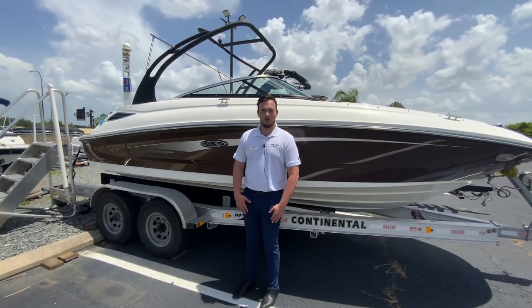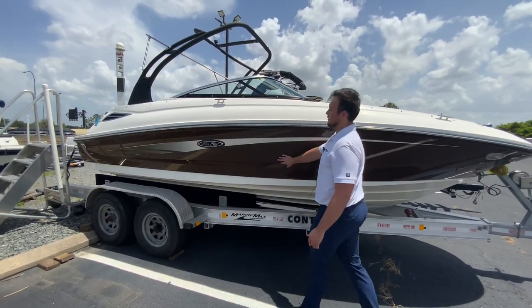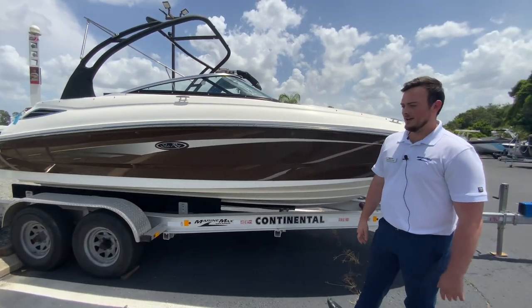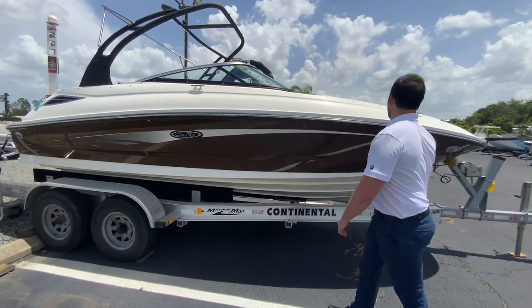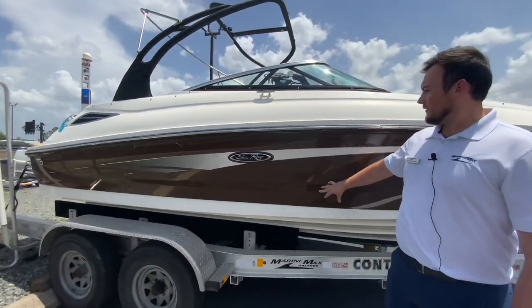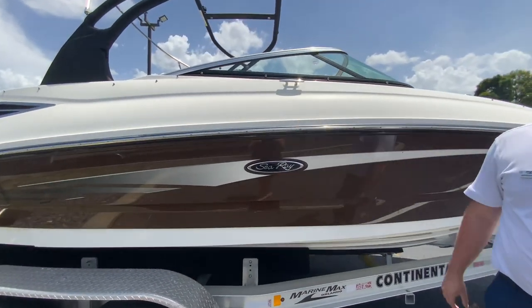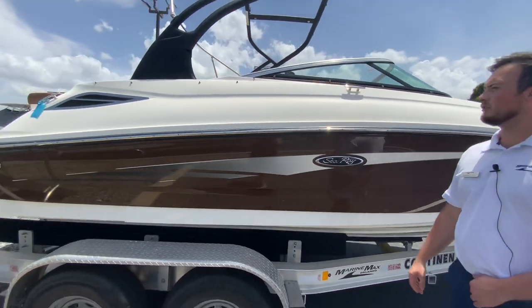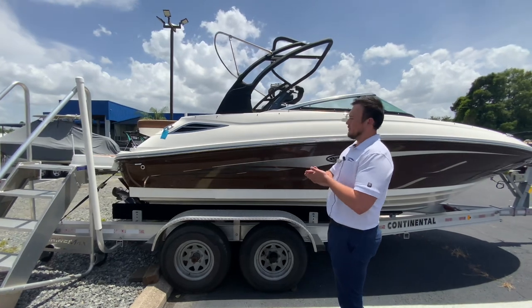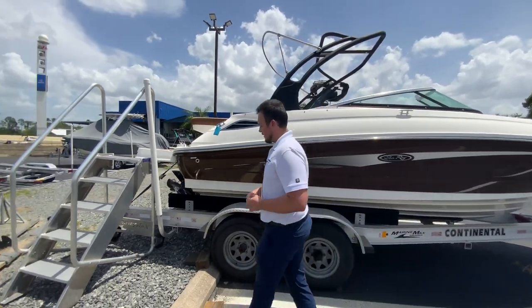Hi everyone, my name is Brendan Guire and today I'll be giving you a walkthrough of this pre-owned 2016 220 Sun Deck that we have brought in. Our exterior color here is the mahogany, and then we have our graphic on the side. As you can see with this boat, we have the foldable tower with the bimini coming back here.